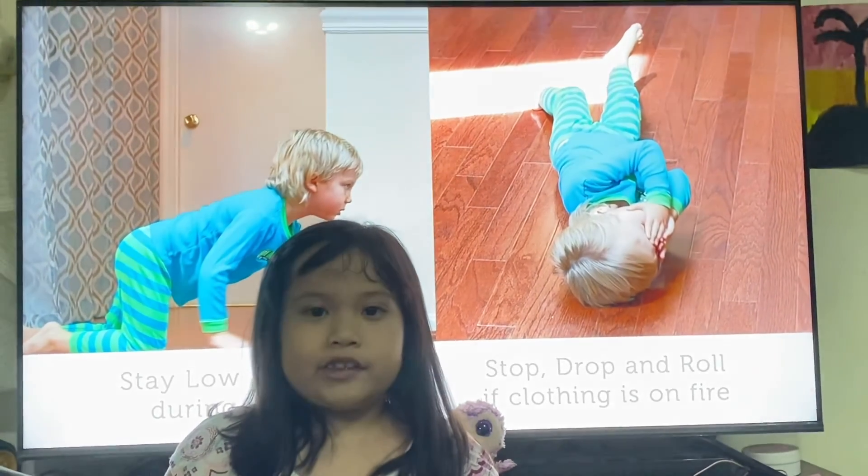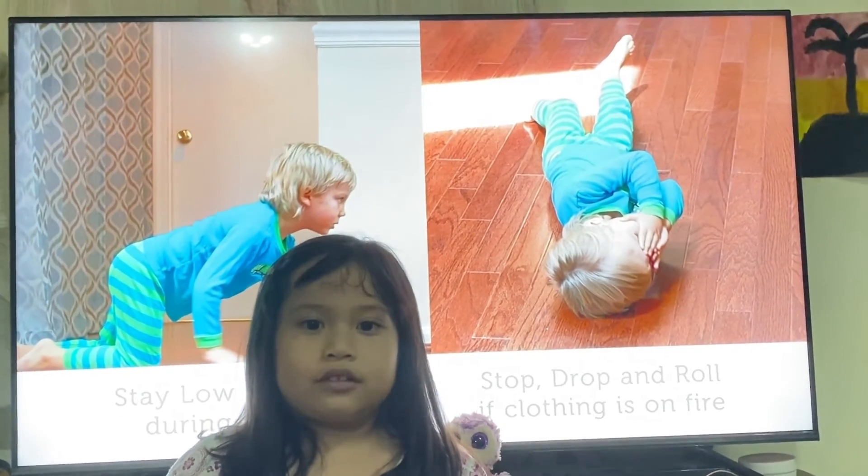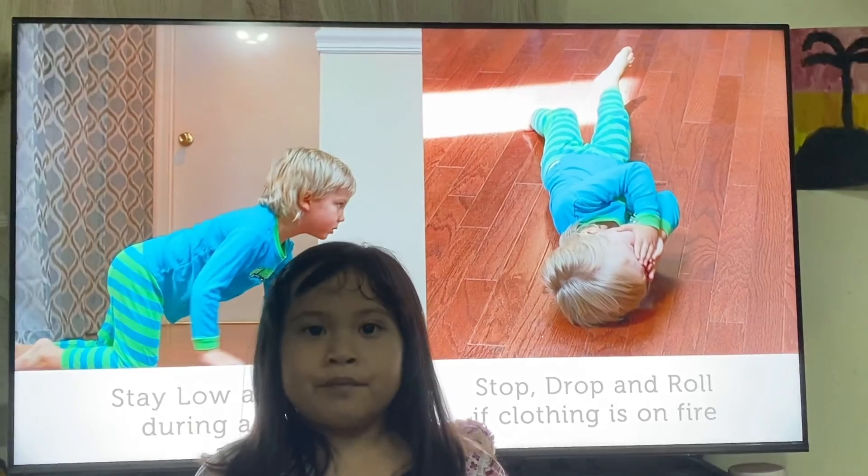Always remember these first aid and safety tips. Stay safe everyone. Bye!